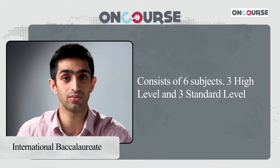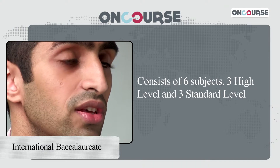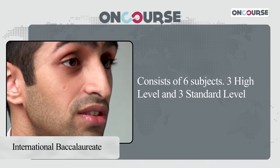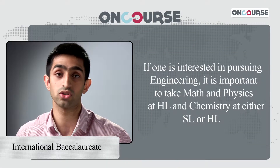The IB system is actually a very holistic form of education. It requires students to take three higher level subjects and three standard level subjects, one of which has to be a math, an English, a science, a humanity, and a foreign language. It's really important to understand, especially for students who are looking to apply for engineering, that their subject choice is really important.